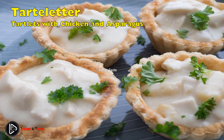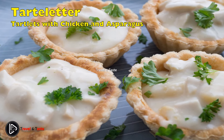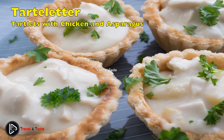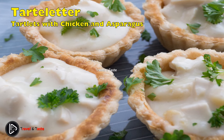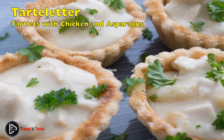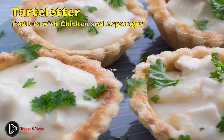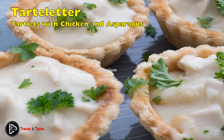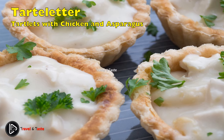Tarteletter med høns og asparges: tartlets with chicken and asparagus. In the late 17th century, the French created tartelettes, originally eaten as a dessert filled with jam. Then in the early 1960s came Danish tartlets with chicken and asparagus. Since then they have become exceptionally popular — both young and old love tarteletter, which are often served as a starter or at family celebrations. The dish consists of boiled chicken cut into small pieces, small chunks of white asparagus, and a thick cream-based sauce flavored with chicken bouillon, seasoned with salt and pepper, all placed into a crispy lotus-shaped puff pastry shell.